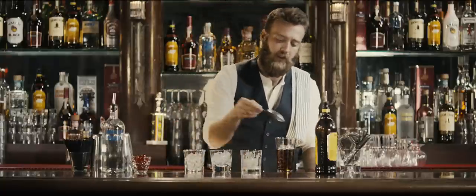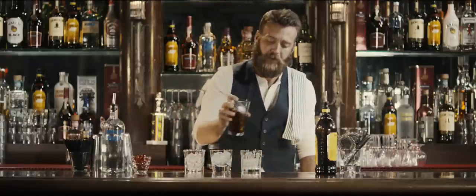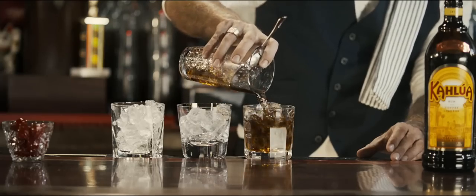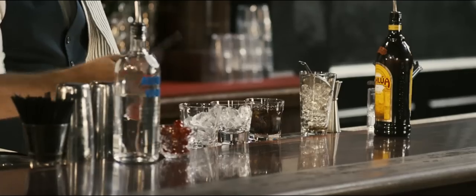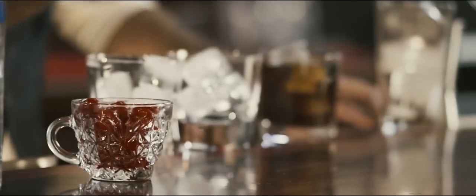Finally, take our julep strainer, strain that over some fresh ice, and garnish with a bright red maraschino cherry.